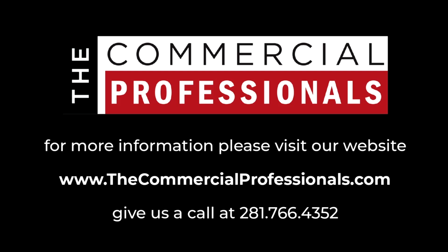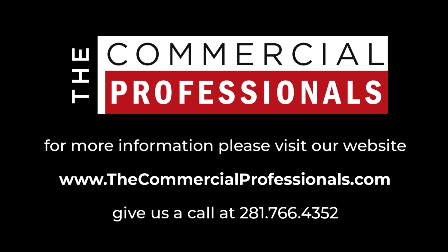So, multiple options for you to consider. Give us a call and let's schedule a showing of the property and see how we can get you set up in a great location from which to operate your business.